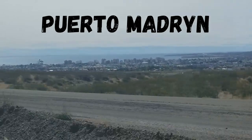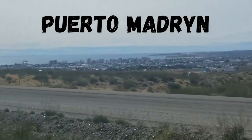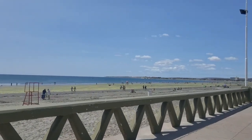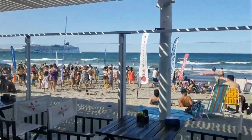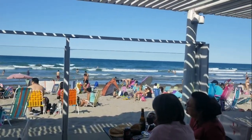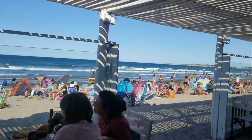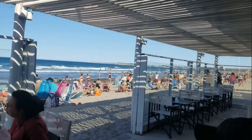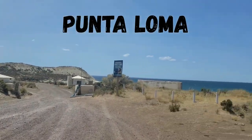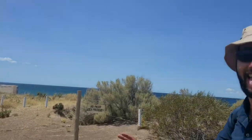We visited Puerto Madryn on the east coast of Patagonia as a jumping off point for many different opportunities. It is a very popular beach coastal town where people love to have fun and party on the beach. The city is also a great jumping off point for natural preserves where you can view wildlife.